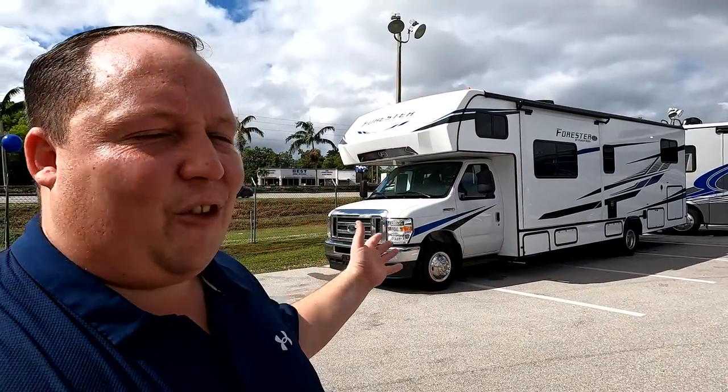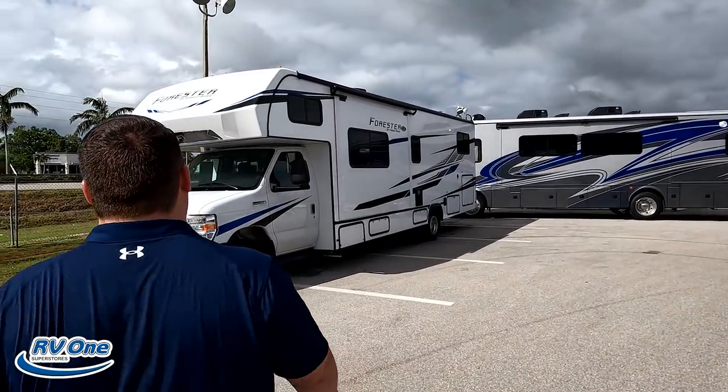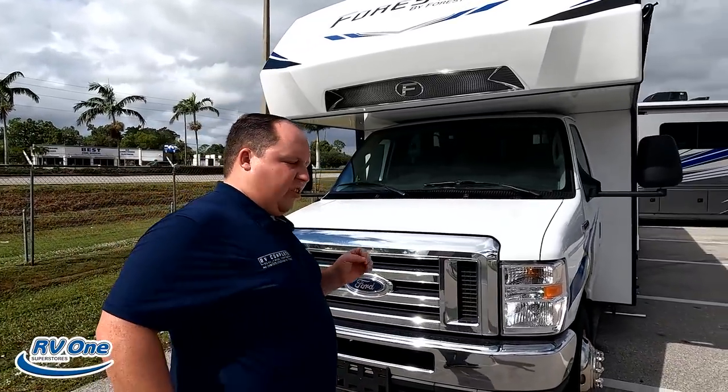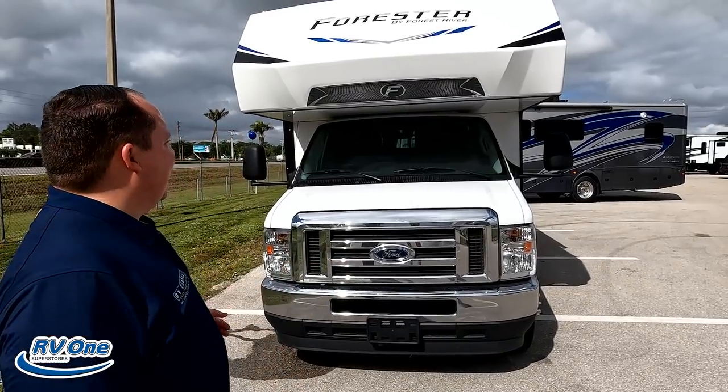The floor plan on this Forester is absolutely fantastic. Before I begin, let's say hi to Andrea. It's not hot, but sure is it humid. It is winter down here and it's hot. We're excited to bring you more floor plans that are actually affordable. Model is Forest River Forester 3251DS. The actual tip-to-tip length of this motorhome is 32 feet, 3 inches. This is sister products to the Forest River Sunseeker.